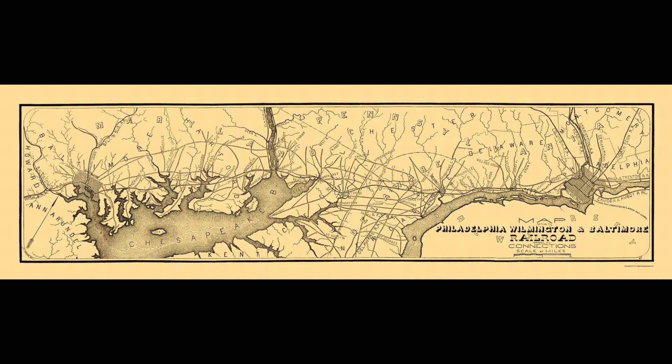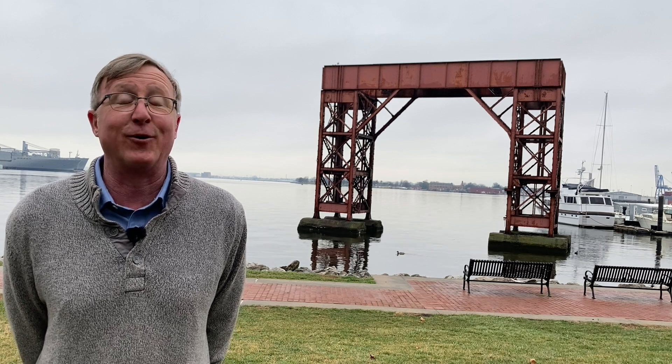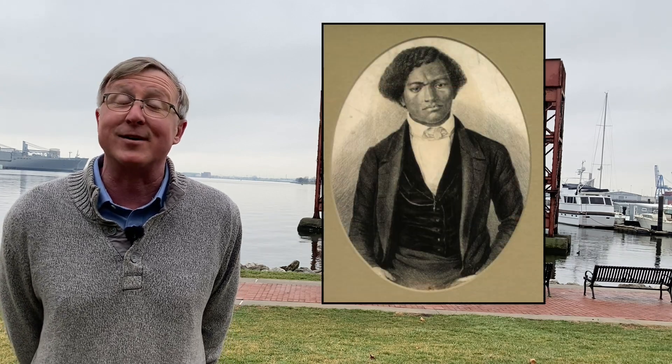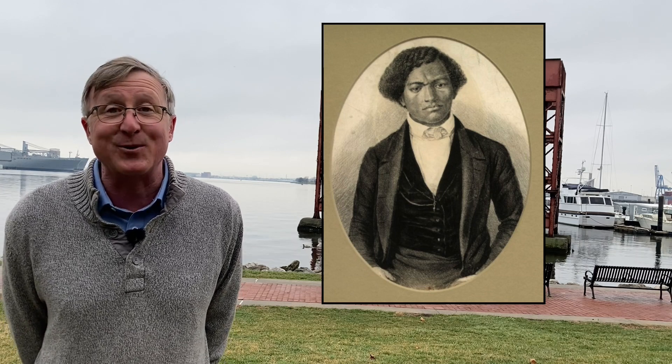It was one of the earlier railroads, getting started in the 1830s connecting Philadelphia and Baltimore, carrying passengers and freight. Incidentally, one of the passengers it carried on one day was Frederick Douglass. He escaped from his enslavement by getting on a train and heading north. But that's another story.